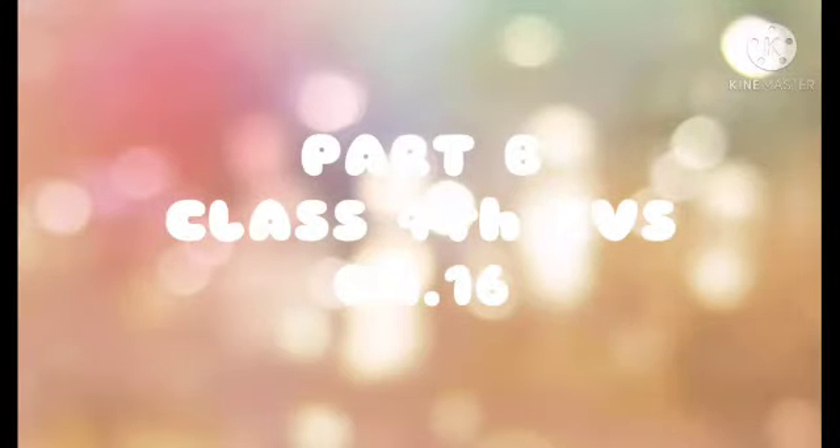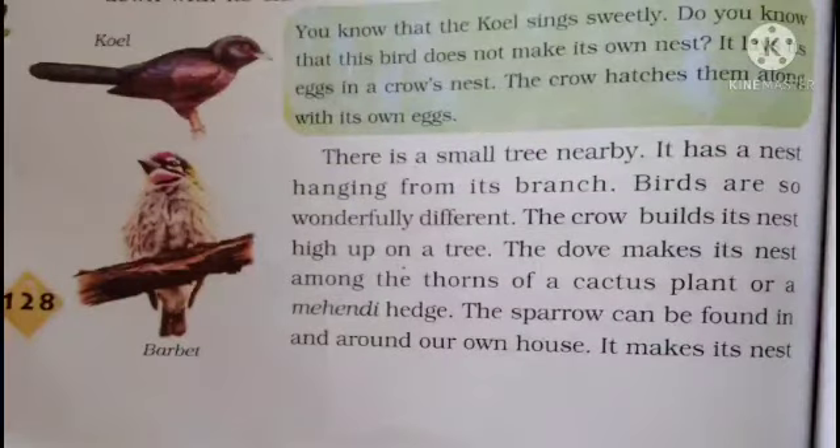Hello children, today we are going to do Part B of this chapter — chapter number 16, Abhizi Man. In our previous video, we covered the Indian Robin and Crow.